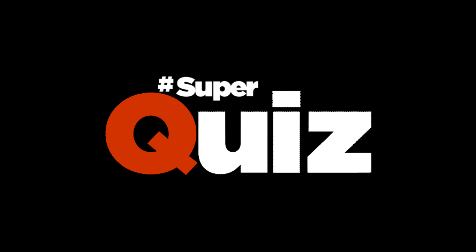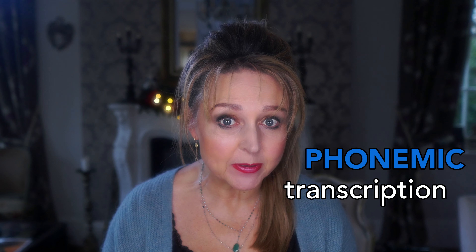Hi, today we're going to have some fun with a quiz that will test and improve both your listening skills and your phonemic transcription. And wait for it, there's also a prize. Keep a note of how many questions you get right and at the end of the video post your score in the comments section. Then I will select someone at random to win a free pronunciation review worth over 50 pounds. So let's get started.